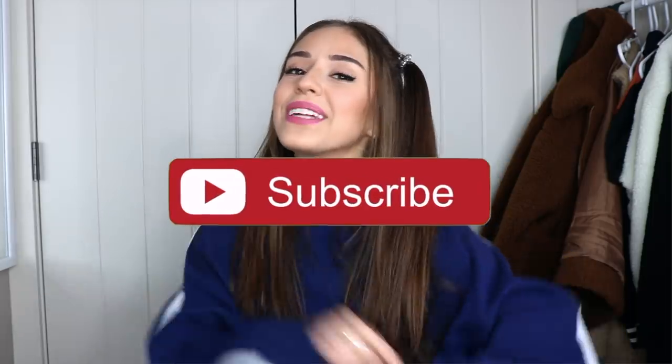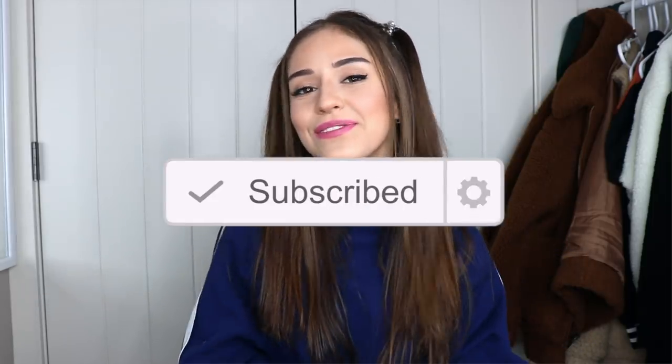Before we do, make sure you give this video a big thumbs up, subscribe down below, click that notification bell so you know when I post a new video, and join the vanilla cake fam. Don't forget to comment below your favorite item from this haul. Without further ado, let's get into it — starting off with Garage because these items are so cute.